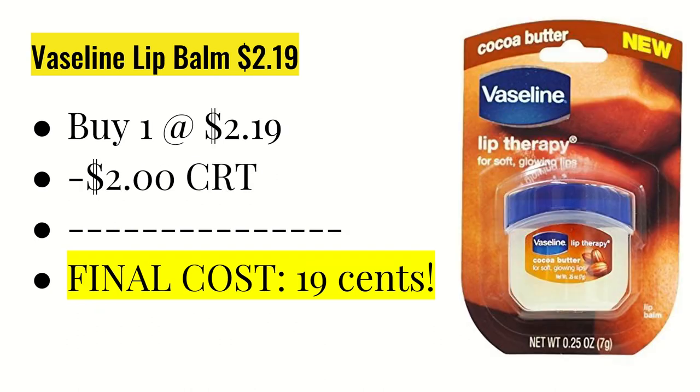The next deal is on the Vaseline lip balm. This is $2.19 online. I had a $2 off any Vaseline lip care or lotion CRT, and it did apply on this 0.25 ounce product. So the final cost ends up being 19 cents, and this does track toward beauty.